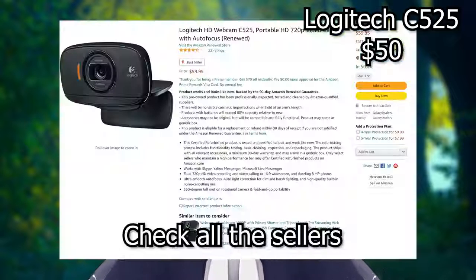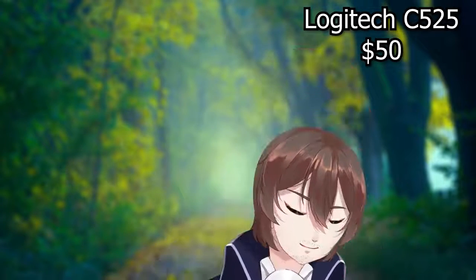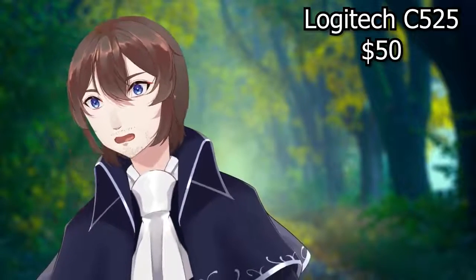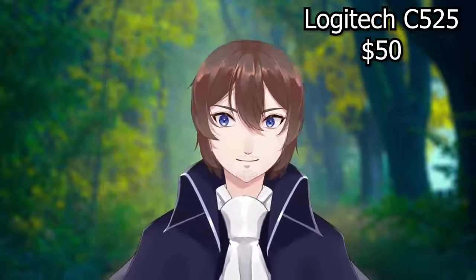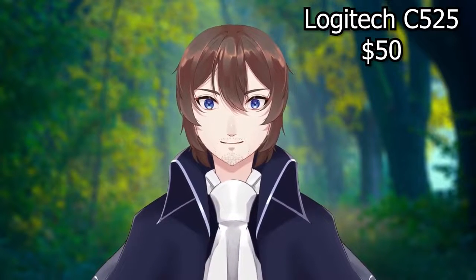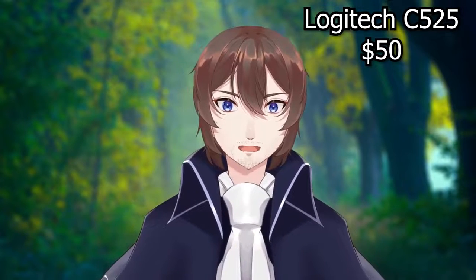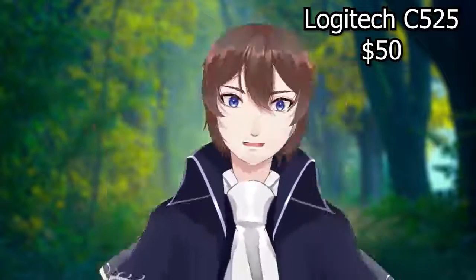Next up is the Logitech C525, which is a 720p camera that also works at 30 frames per second. As of this video, you can find it on Amazon for about $50. We'll try the same test — looking top right, bottom right, bottom left, top left, all around, side to side with eyes facing forward, and then moving the eyes around. Even from these small tests, I can notice a pretty clear difference, especially with the eyes — it seems to update a lot more frequently. This one also responds pretty well to fast movement, and I'm noticing a little bit more head tilt.